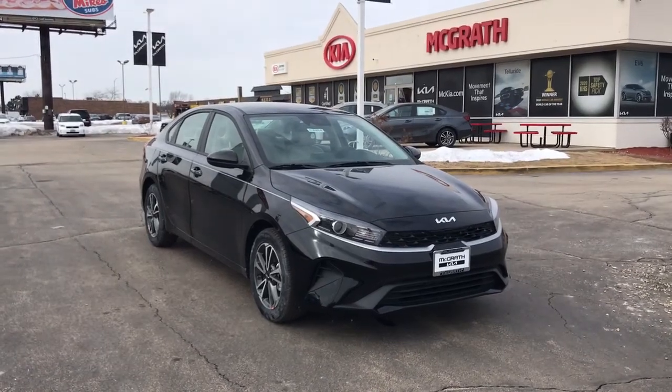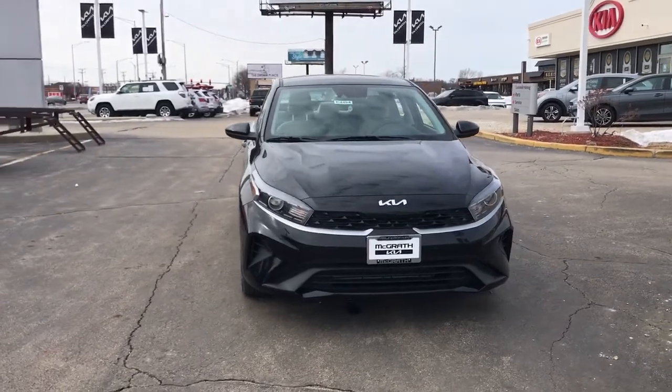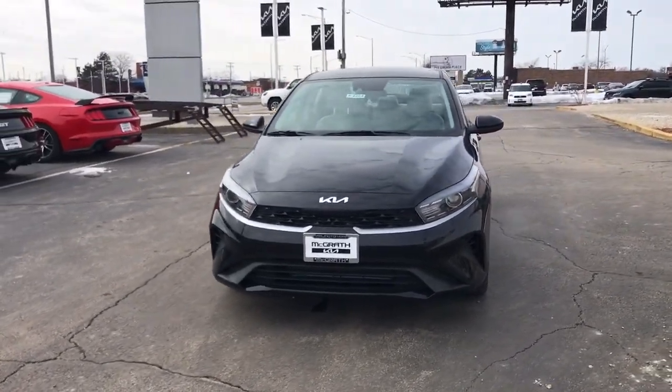Take a moment to check out the 2022 Kia Forte. Get the compact sedan that knows how to be refined as well as sporty.